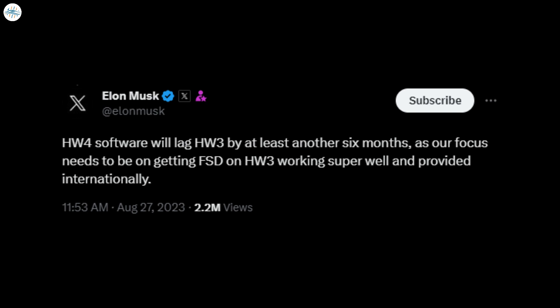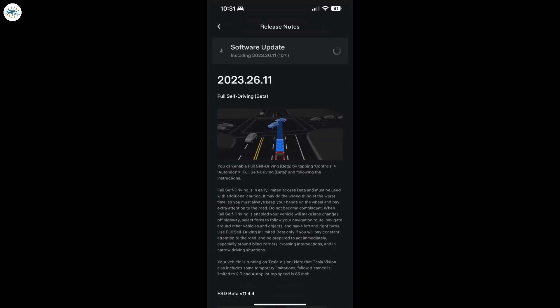Since it wasn't yet available, this led us and many others to interpret it as it wouldn't be available for another 6 months — but as it turns out, that was the wrong interpretation. On Monday night, Tesla began deploying software version 2023.26.11 to Hardware 4 equipped vehicles, and the release notes showed it included FSD Beta 11.4.4, the same version that is currently on Hardware 3 equipped vehicles. So far, the first impressions from those who received the update are positive.